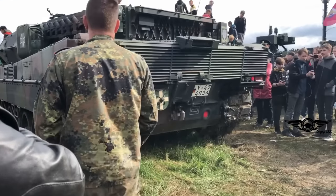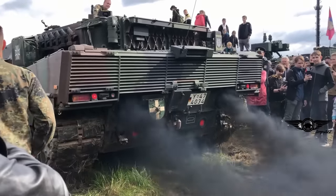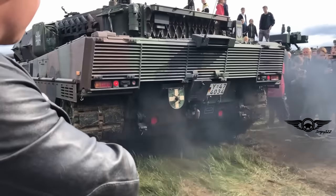Hello, everybody. Today's video is about the start process and the start of tank engines themselves. In this video, there are tanks from different countries. Enjoy watching.